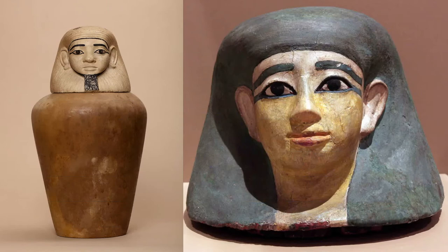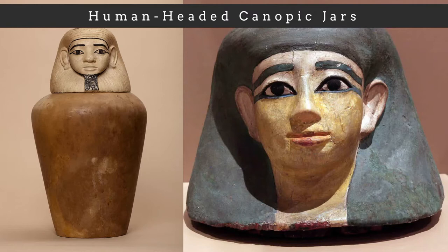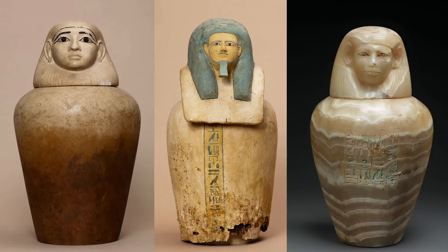Beginning in the First Intermediate Period and continuing into the Middle Kingdom, canopic jars began to incorporate human-headed lids. Some scholars suggest that these human heads were meant to depict the deceased individual, while other scholars suggest that they depict the four sons of Horus.